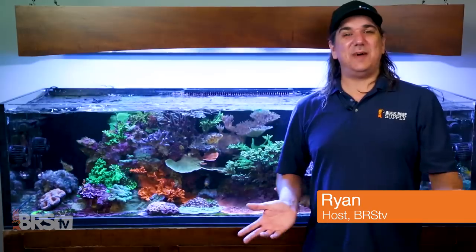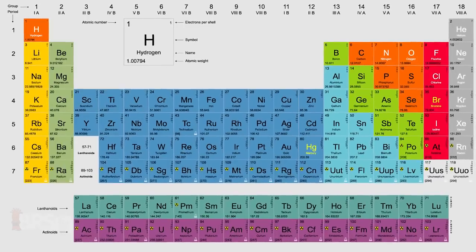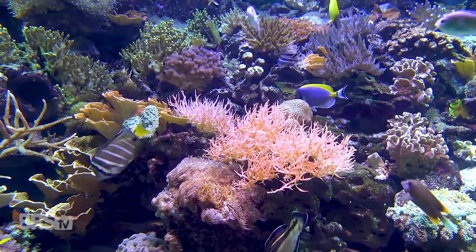This is Ryan with BRStv's master series, diving into that gap between good, great, and all the progress left on the table. Almost no one spends much time thinking about oxygen and hydrogen, but these two elements might be one of the best examples of a tiny amount of effort having such a huge return.